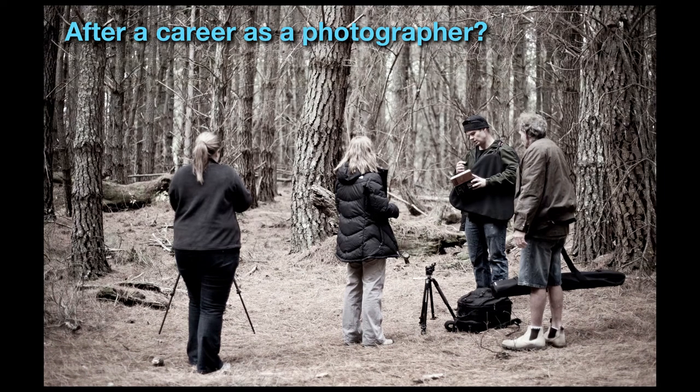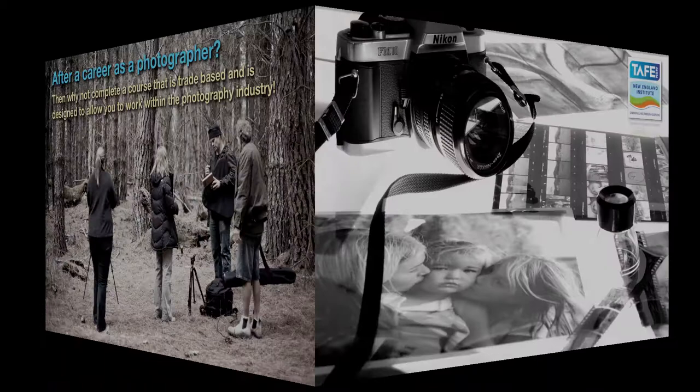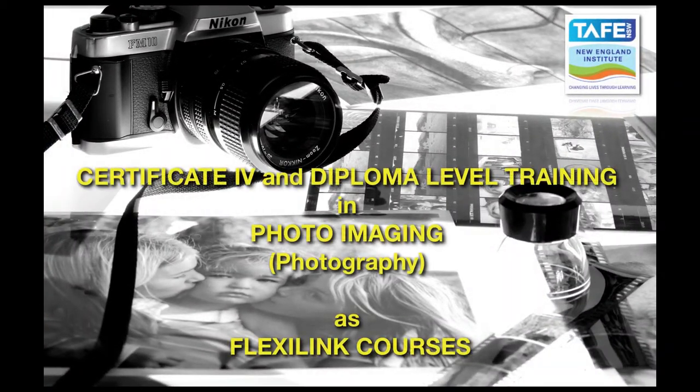After a career as a photographer, why not complete a course that is trade-based and designed to allow you to work within the photography industry? The Tamworth campus of the New England Institute of TAFE is offering a certificate or diploma level training in photo imaging or photography.